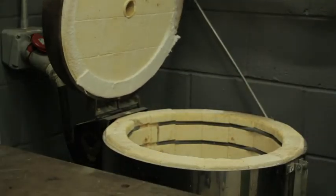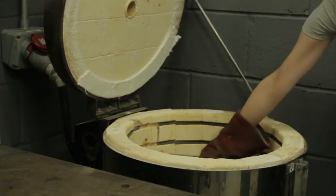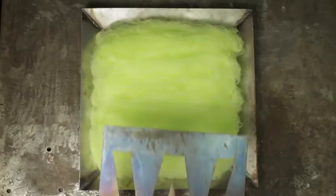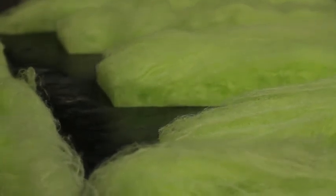Polyfloss is easily remelted using inexpensive molds. Here we're using a steel mold heated to over a thousand degrees Celsius. The mold is then placed on the floss — in this case it melts through the piece, collecting layers of floss and pressing them into a hard, solid base of plastic.